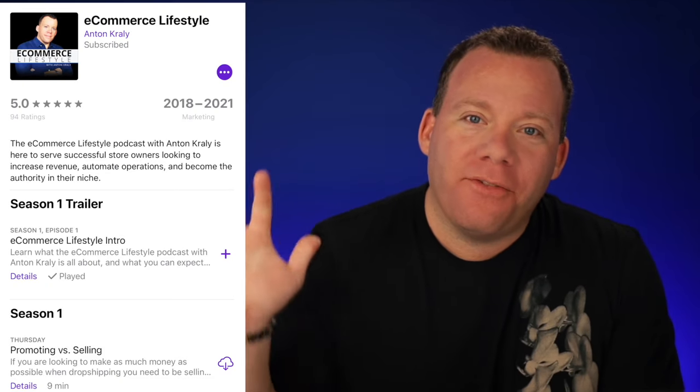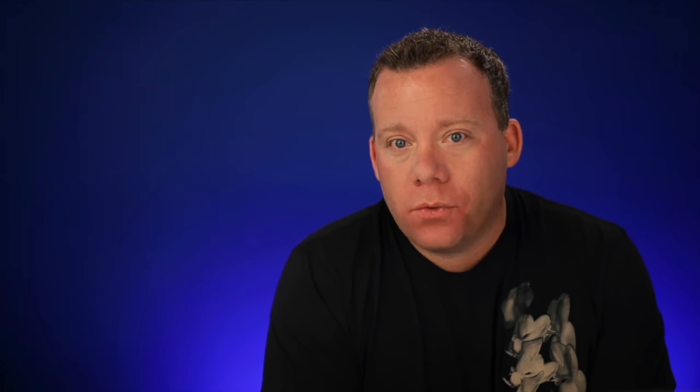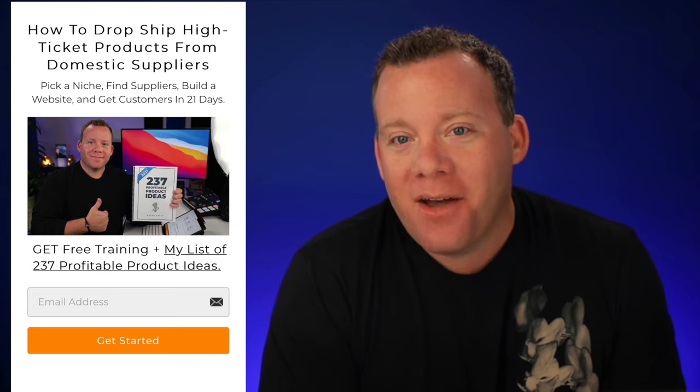I hope you got value from this episode. If you did, make sure you're subscribed and give it a like. If you listen on Apple Podcasts, please leave a five-star review — I appreciate that and I read all of them. If you want to know how we build highly profitable semi-automated stores, the best place to start is over at dropshipwebinar.com, where you can get free training from me plus a special offer on the Drop Ship Blueprint. Thank you everybody — I'll talk to you on Thursday for the next episode of the podcast.